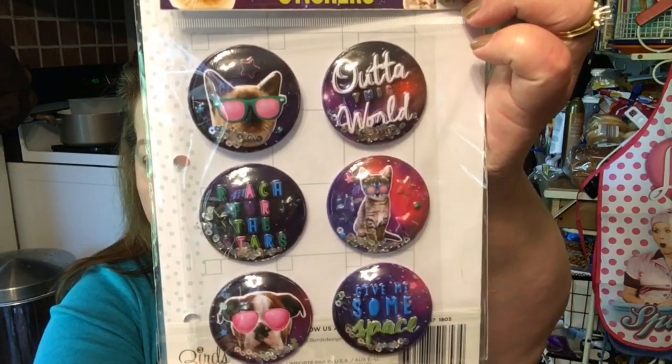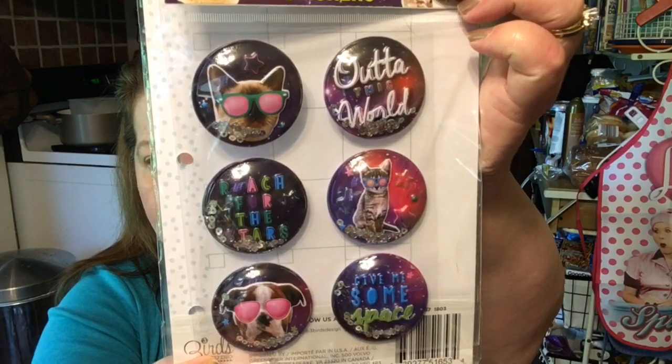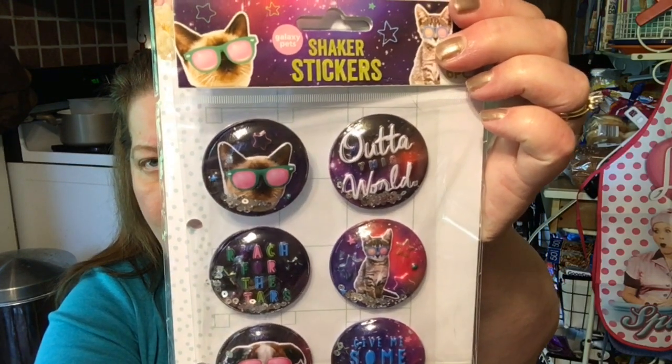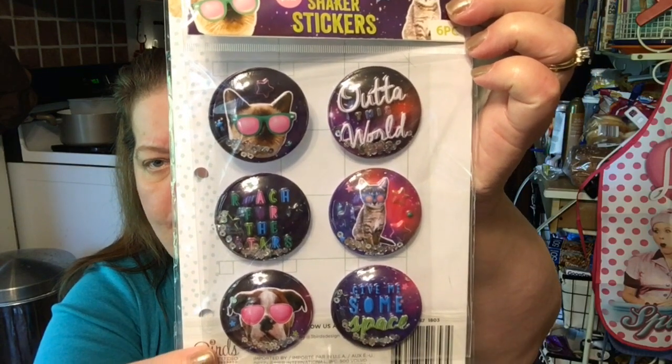I found these cute shaker stickers, and I'm surprised that my kiddo has not seen these, because they have hats on them. I thought they were really, really cute — a cat and a dog. They're all kind of like space-themed.